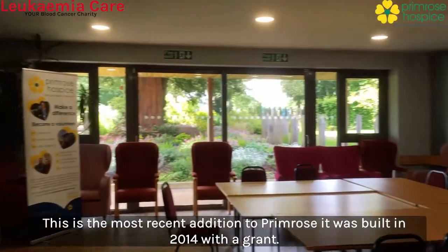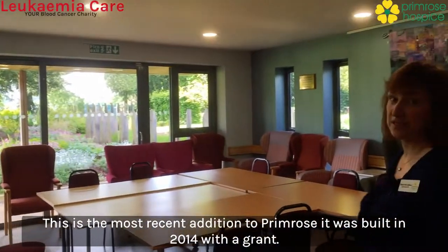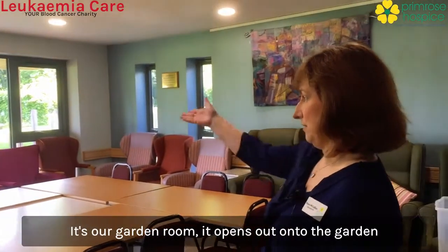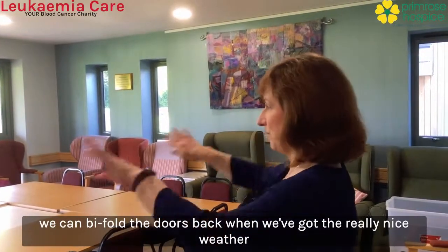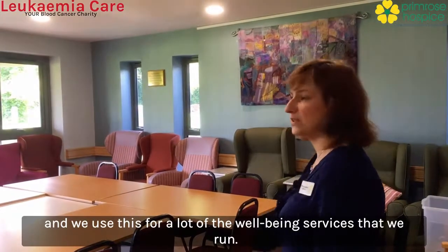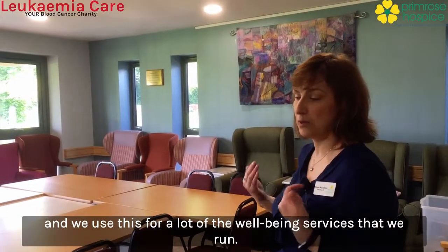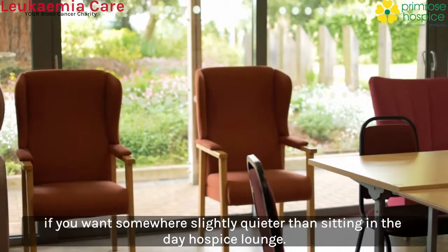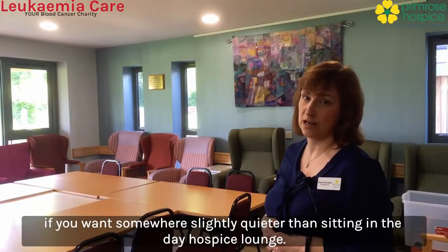This is the most recent addition to Primrose. It was built in 2014 with a grant — it's our garden room. It opens out onto the garden. We can bifold the doors back when we've got really nice weather and we use this for a lot of the wellbeing services that we run. It's also another place to come and sit if you want somewhere slightly quieter than the day hospice lounge.